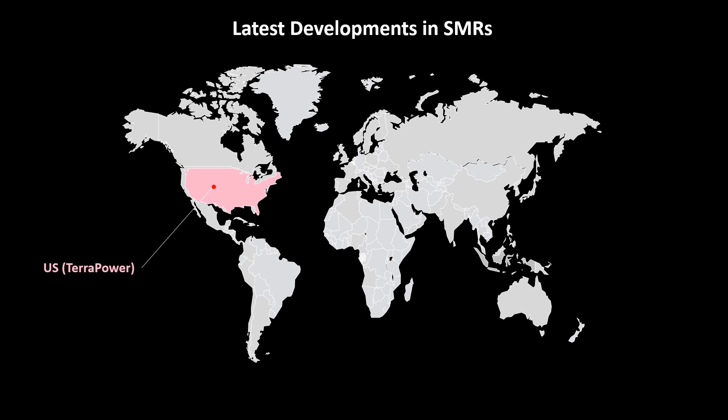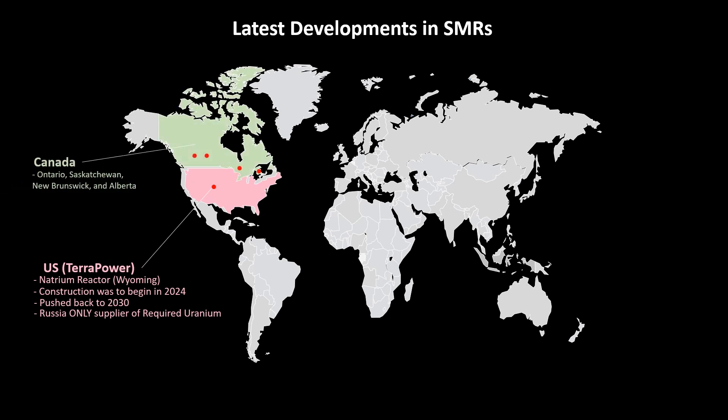Some of the latest developments in the fledgling SMR industry include: US TerraPower announced plans to build its Natrium reactor in Wyoming, with early construction activities starting by 2024. Unfortunately, this will likely be pushed back to about 2030, as Russia is the only commercial supplier of the highly enriched uranium the plant needs. Four Canadian provinces — Ontario, Saskatchewan, New Brunswick, and Alberta — released their strategic plan to move ahead with SMR development. Site preparation for the 300 megawatt Ontario SMR is underway at the Darlington Nuclear Site with a completion date of 2028.